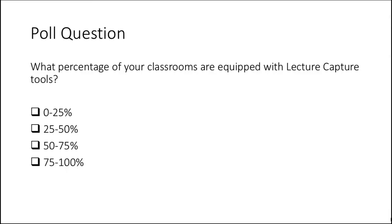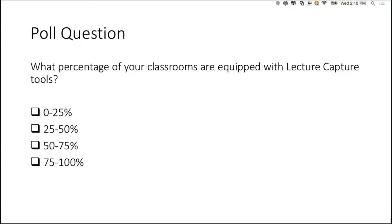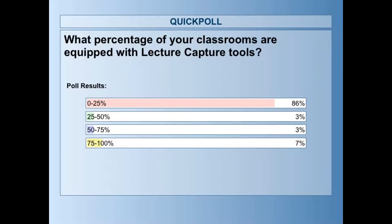A quick add-on poll: what percentage of your classrooms are equipped with lecture capture tools? Over 86% of attendees have 0 to 25% of their classrooms equipped with lecture capture tools. This is consistent across our customer base and prospects. It is very, very difficult to deploy lecture capture tools in the majority of classrooms, and hopefully we're going to provide a solution today.